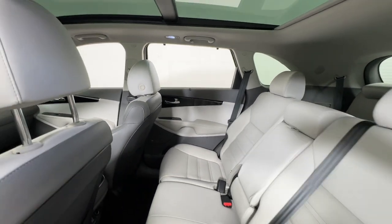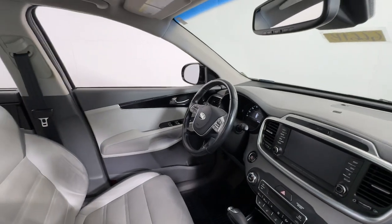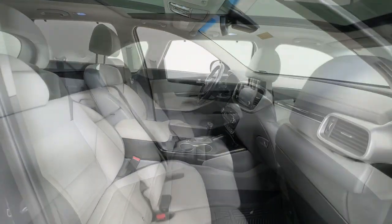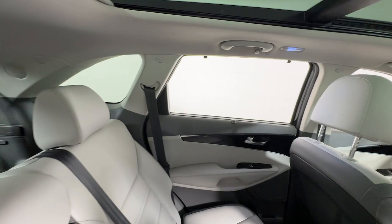These are just some of the great options this vehicle comes with: heated steering wheel, Apple CarPlay and Android Auto, pre-collision system, navigation system, moonroof, keyless entry, cooled front seats, power passenger seat, heated mirrors, and satellite radio.